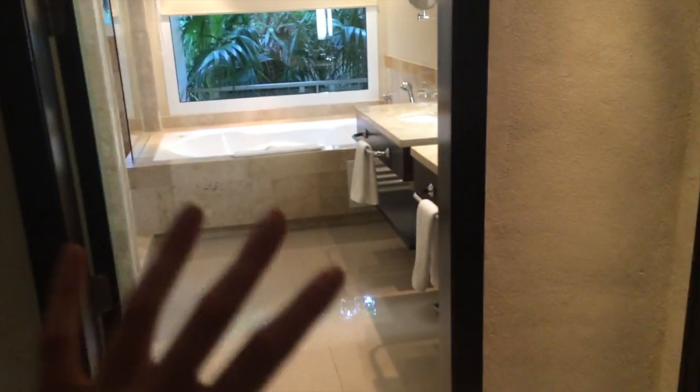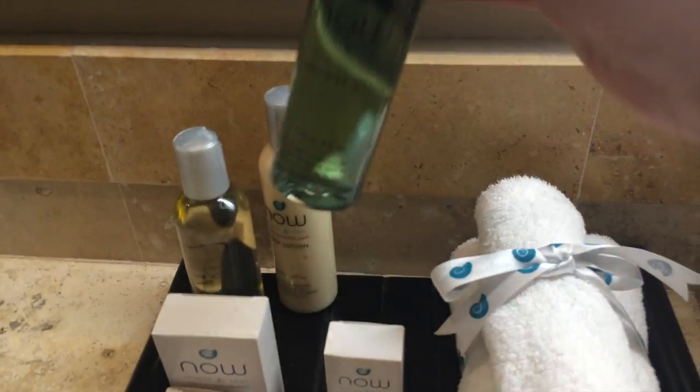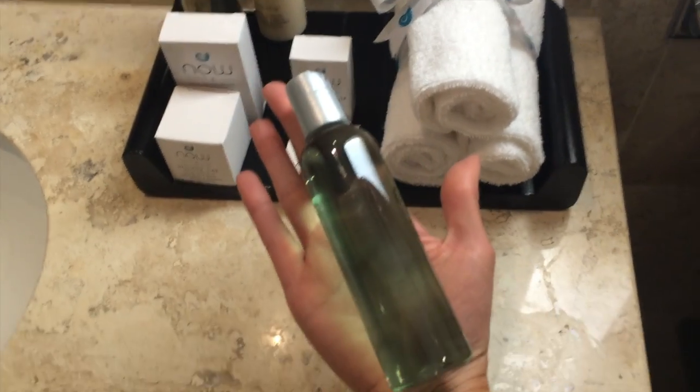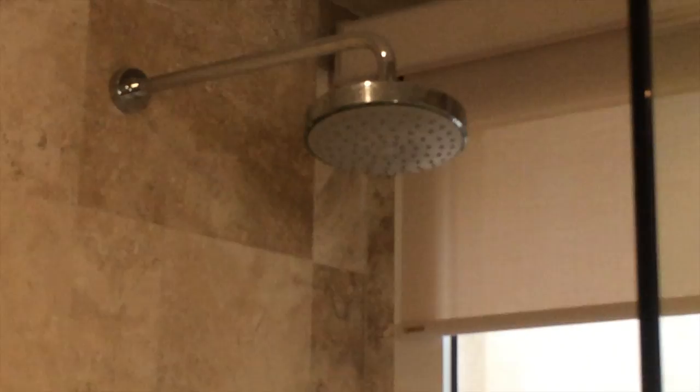When you walk in, you can right away see the amazing bathroom. We have two sinks, and the toiletries — lotions, shampoos — are actually good-sized. There's a huge mirror, and a huge tub that's kind of overlooking the greenery and the jungle view. You can lower the shade if needed — it's bigger than my bathtub at home and it has jets. And then a humongous shower with a nice rain head shower as well.